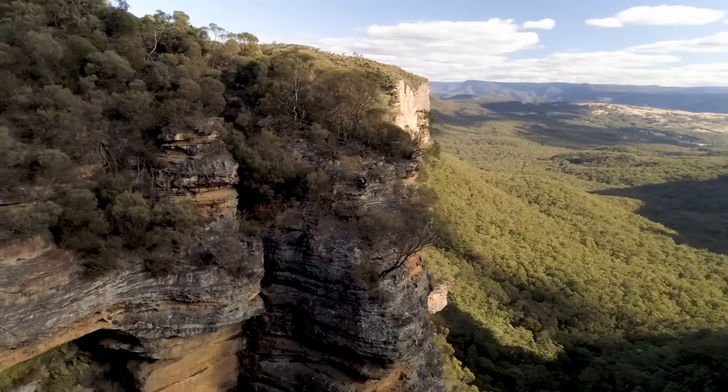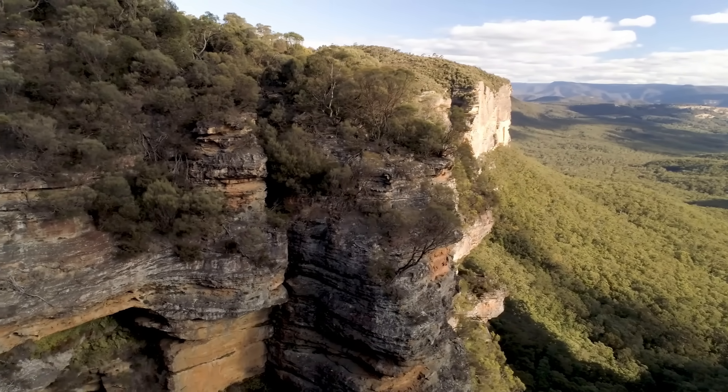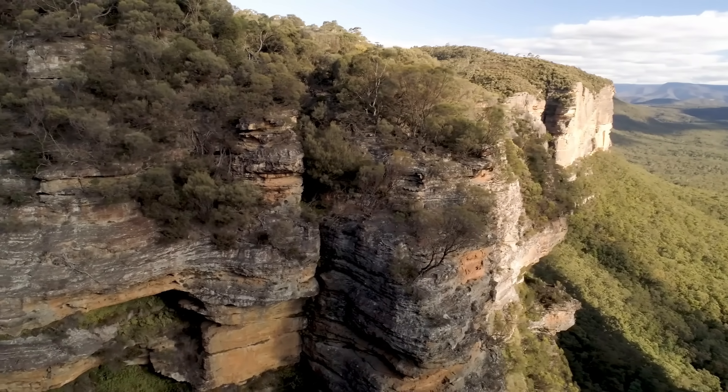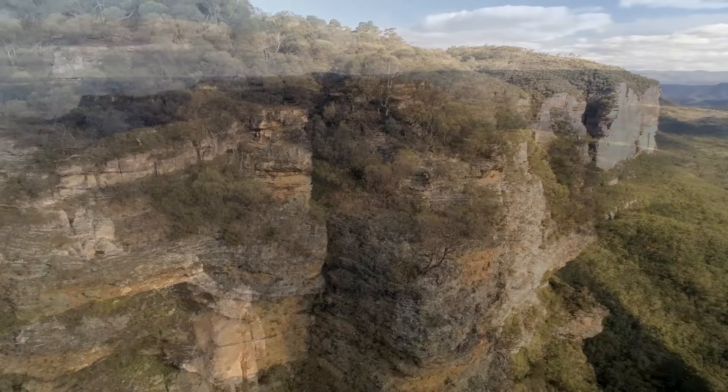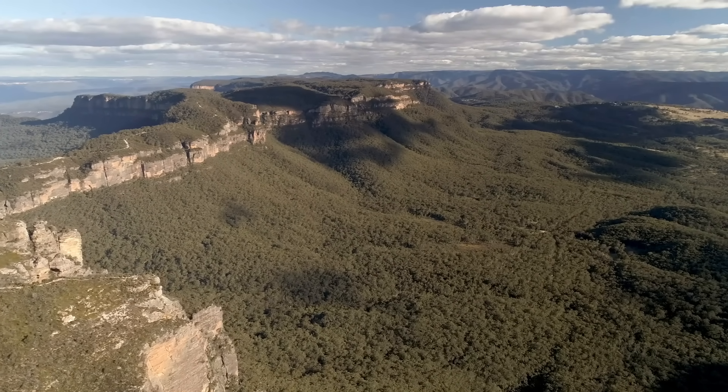Sheer cliffs now flank the valleys, and dramatic rock formations crown many of the ridge tops. It's hard to imagine that this dramatic topography was once a relatively flat expanse of sediment — a transformation that speaks to the power of natural erosion on Australia's Triassic sandstone heart.